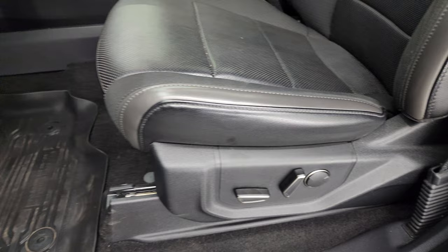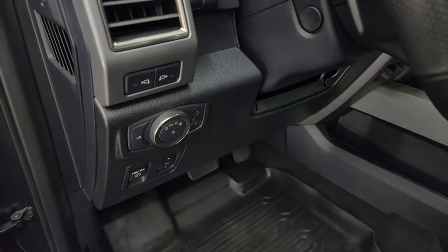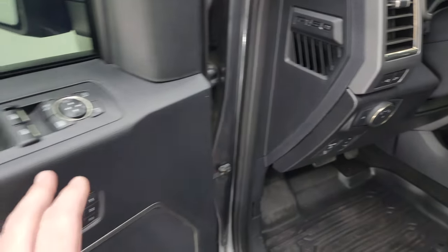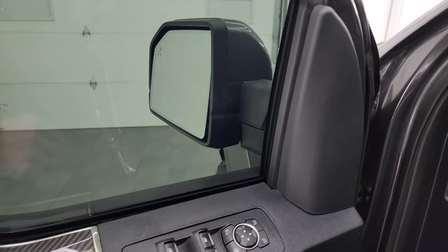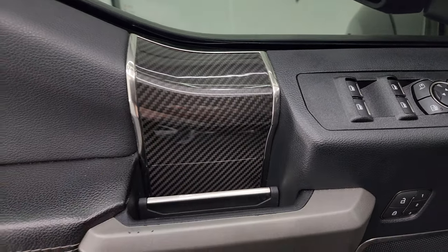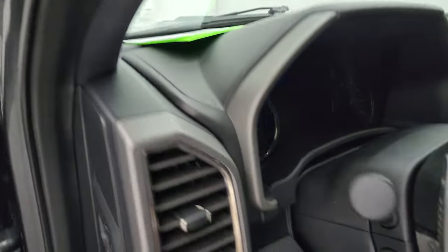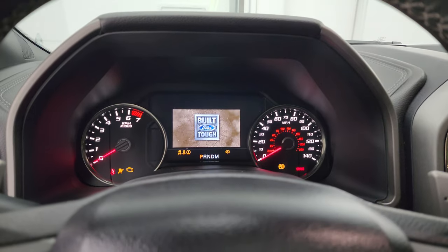Both front seats are heated and cooled and power. You have all-weather floor mats up front, power pedals, auto headlamps, and LED side lights on the mirrors. It has a telescopic and tilt steering wheel — that's working nicely. You get power windows, locks, and mirrors, as well as a memory driver seat. The mirrors do power fold in — the ignition has to be on so I'll show you that once I turn it on. You also get the carbon fiber inserts on the front doors as well as the Ford Performance kick plate.